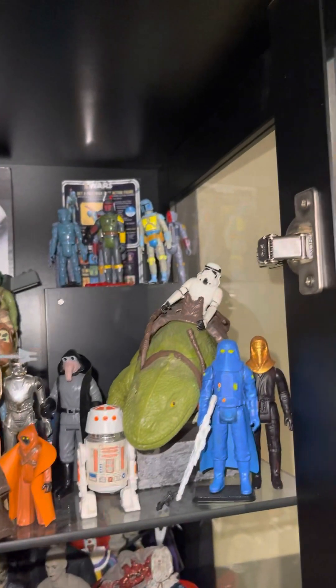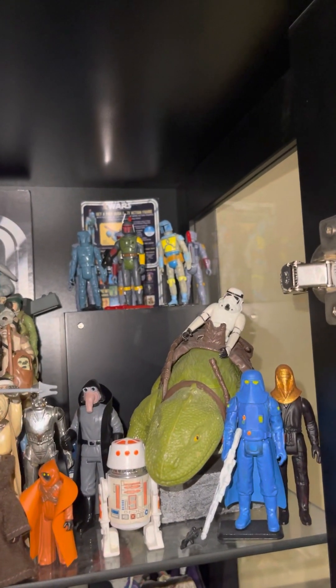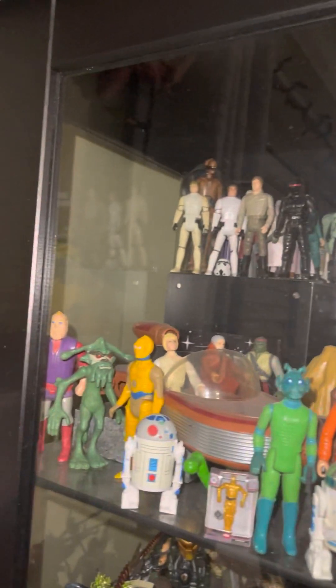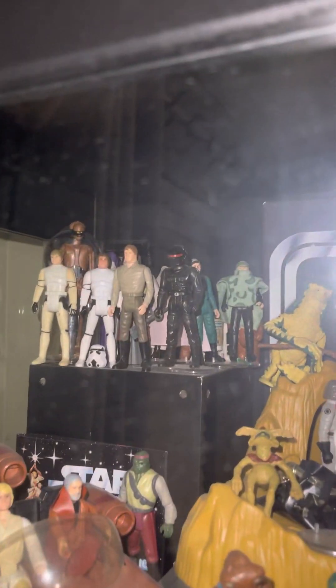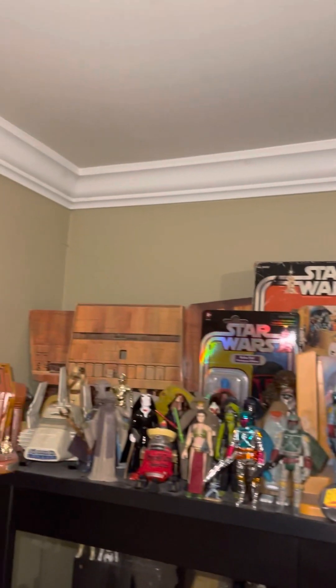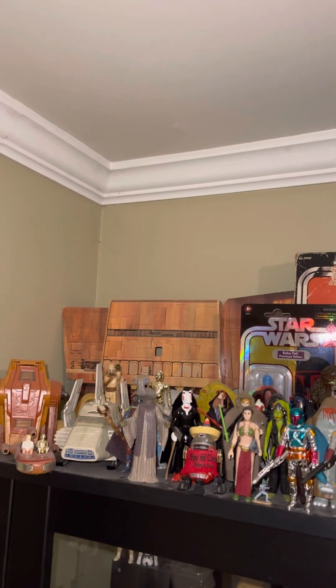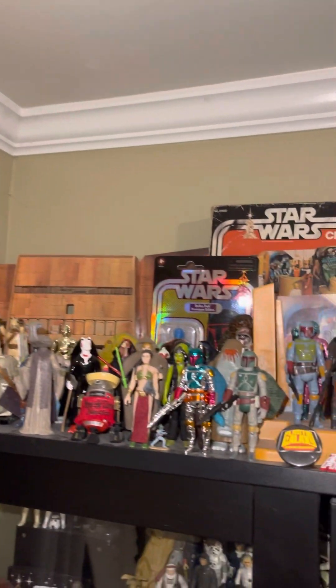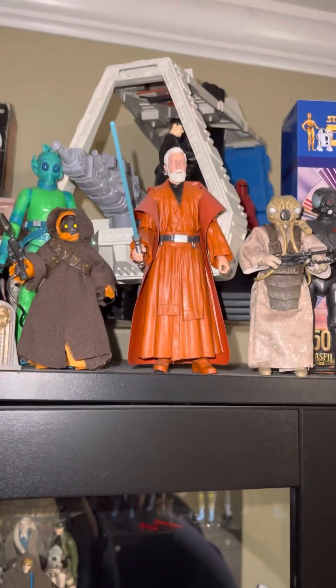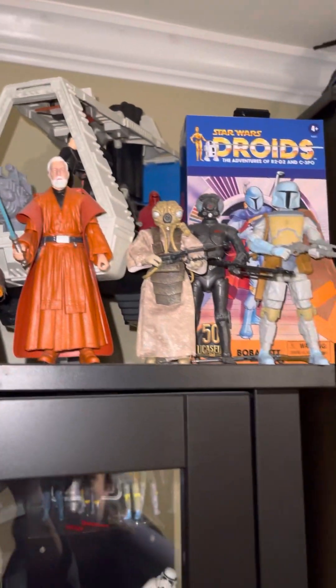And then this is the Vintage Star Wars shelf, which has some doubles, but it has custom Stan Solo. Vintage. Blue Snaggletooth, some droids figures and Ewoks over there, and then Last 17. And then up top, we have the Star Destroyer, Cantina, and the Land of the Jawas. And then we have some cool figures, like these two that we're probably about to review. And then I just have some of the Kenner-looking Black Series up here.